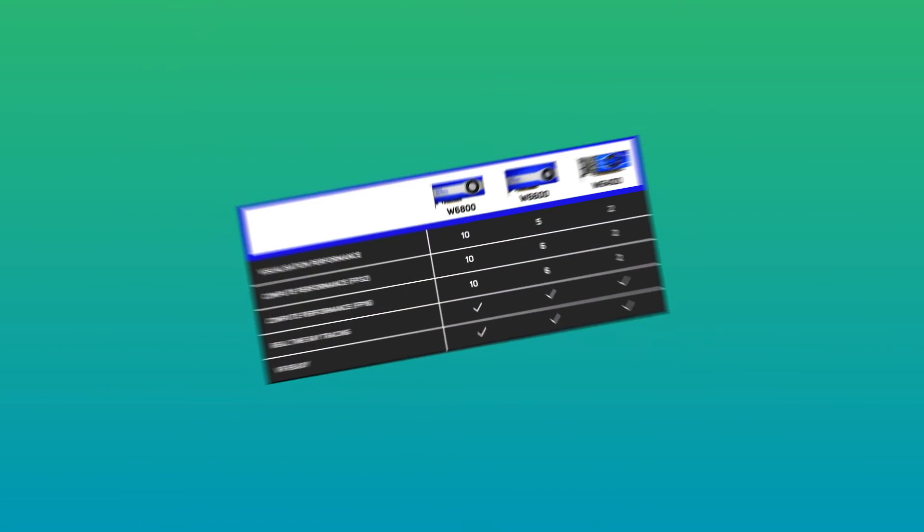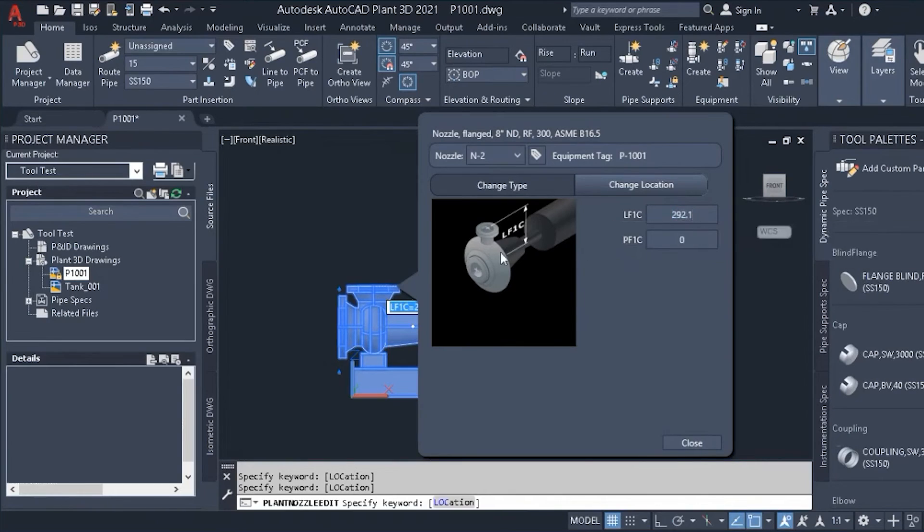Despite a lower score when compared to the W6800, it's still a very capable card aimed at entry-level workstation use, dealing with 2D and 3D design, modelling tasks, or image editing workloads.